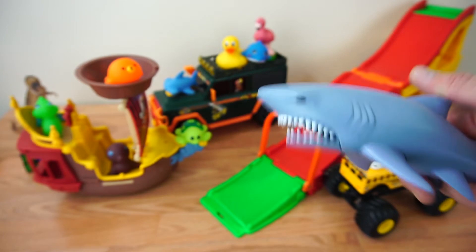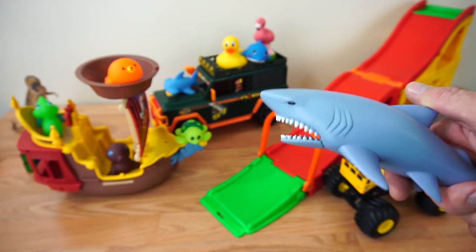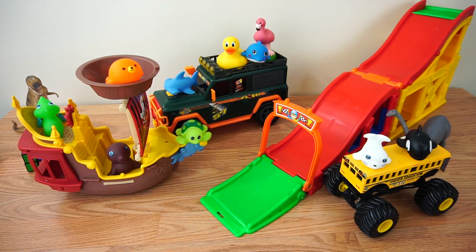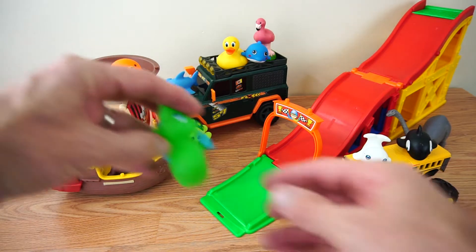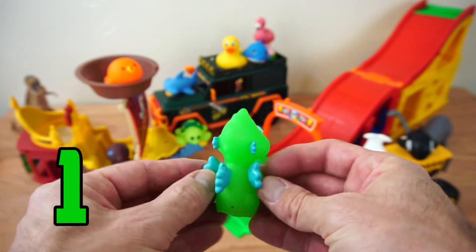We're gonna watch them slide down the slide as we learn their names in our counting. Let's get started! Alright, Mr. Shark, thanks for the introduction. Let's get started. Who's first? Looks like we have a green seahorse. He's number one.